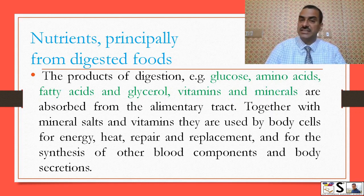Nutrients from the digestive tract: the products of digestion — like glucose, amino acids, fatty acids, glycerols, vitamins, and minerals — are absorbed from the alimentary tract. Together with minerals, salts, and vitamins, they are used by body cells for energy, heat, repair and replacement, and for the synthesis of other blood components and body secretions.